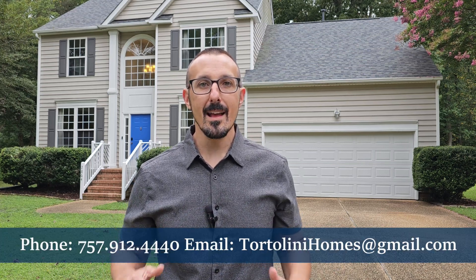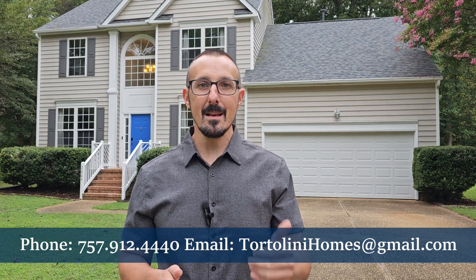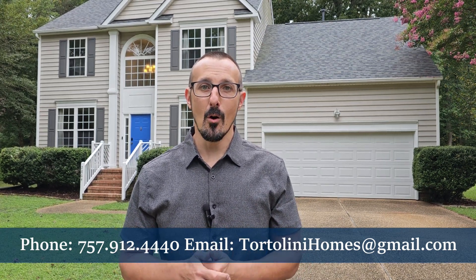Stick around to the end of this video, and I'm going to tour you around the neighborhood a little bit so that you can see what the entire area is like. And then when you're ready to make that move, give me a call, shoot me a text, or send me an email. I'm here and ready to help you buy this gorgeous home.